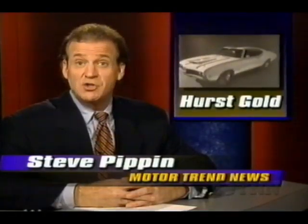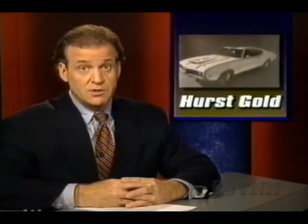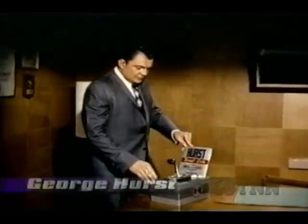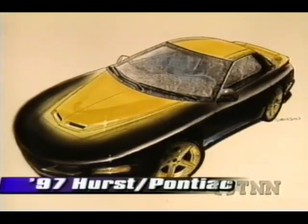In 1968, George Hurst and Oldsmobile teamed up to build a special golden-white edition of the 442 — the Hurst-Olds. Well, it may be golden again for the famous shifter, only this time in a Pontiac Firebird. Here's an exclusive peek at what may be the '97 Hurst Pontiac, that includes an Excel Linkenfelter-modified engine, Borla exhaust, and of course a Hurst 3-speed overdrive ratchet shifter. We'll be following closely this car's development.